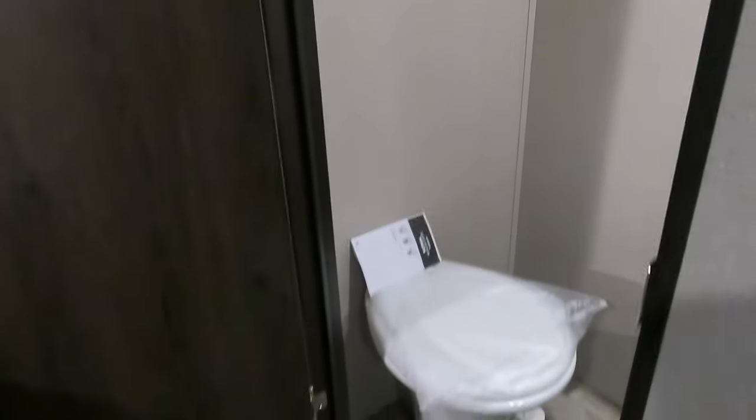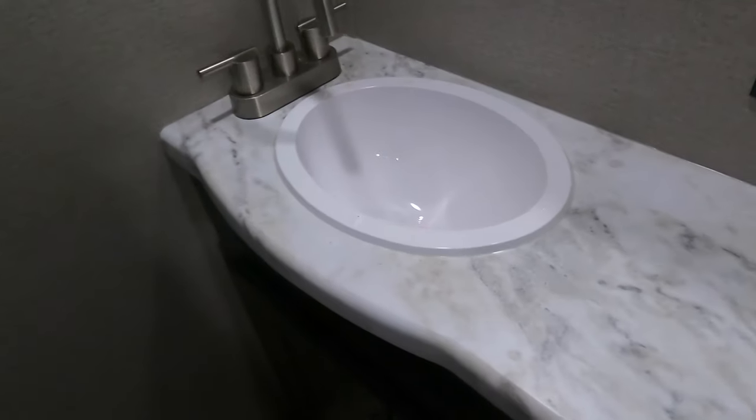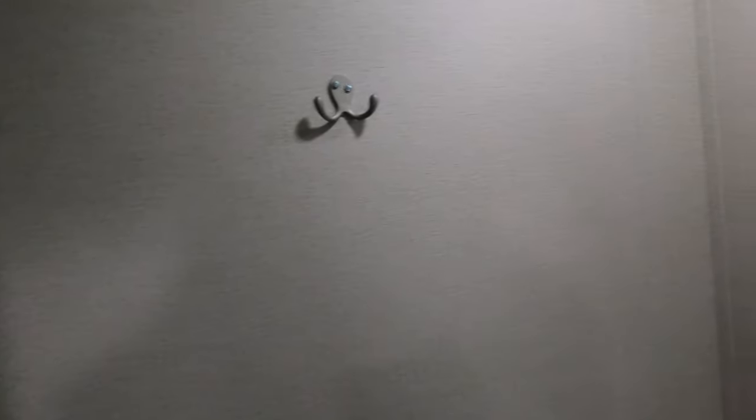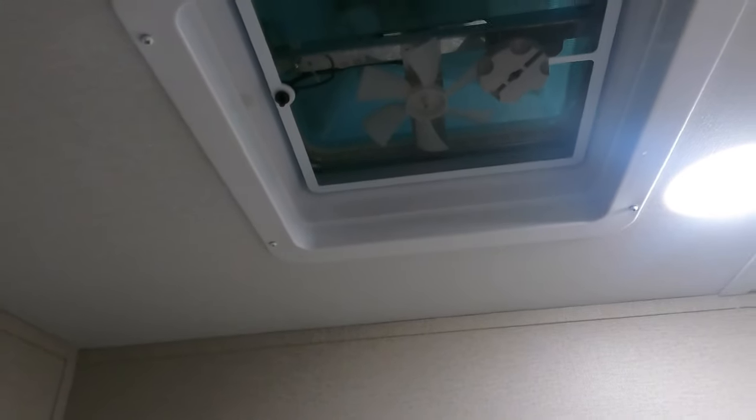Working our way into the half bath, you get a porcelain toilet — there are a lot of good reasons why porcelain is better than plastic; porcelain cleans easier. It's more residential-like, with hooks on the walls for your swimsuits and wet towels after you've been at the lake, plus a nice fan in there.